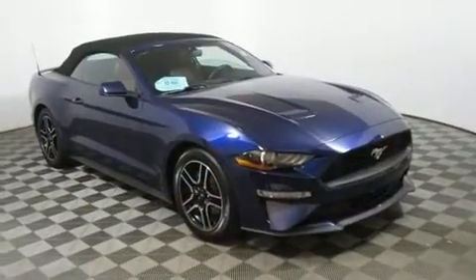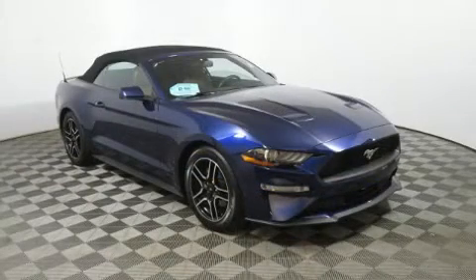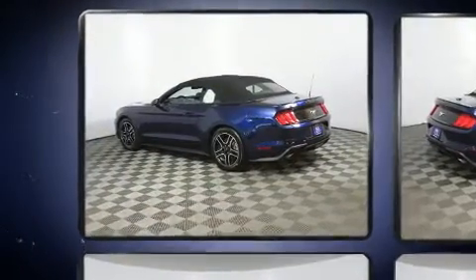Ford made sure to keep road handling and sportiness at the top of its priority list. Under the hood, you'll find a four-cylinder engine with more than 200 horsepower, providing a smooth and predictable driving experience.